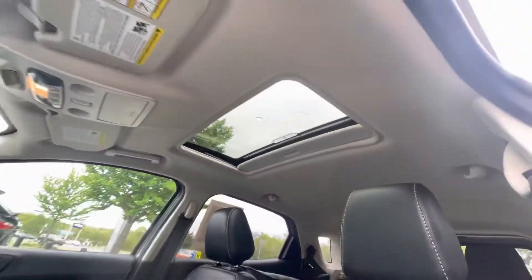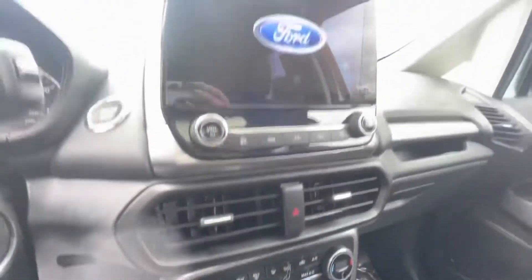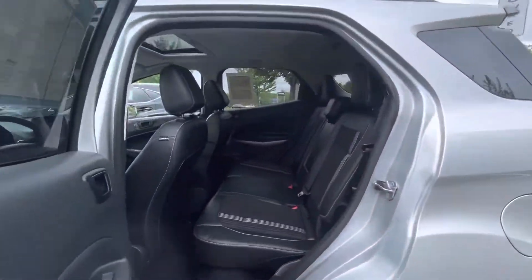So for a small car, it packs a big punch. I don't believe she ever had anyone in the back of the car because the interior still looks new.